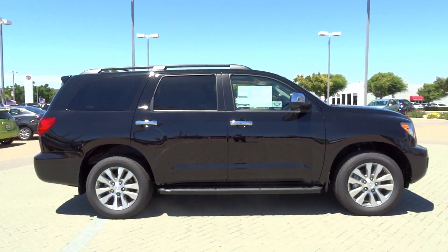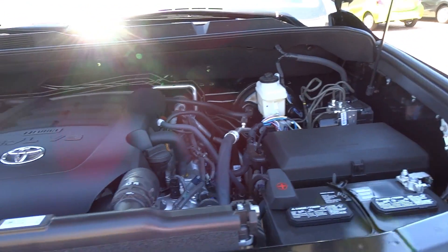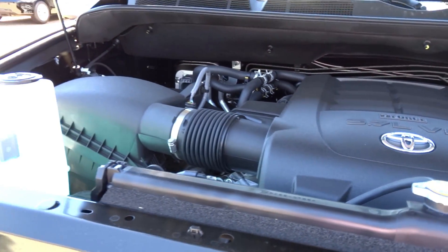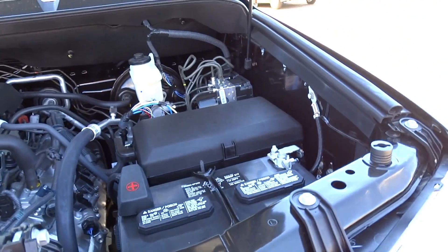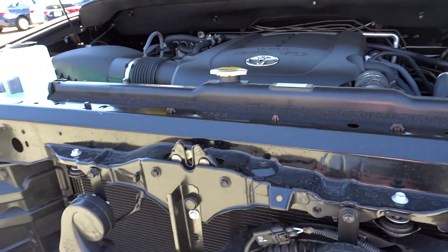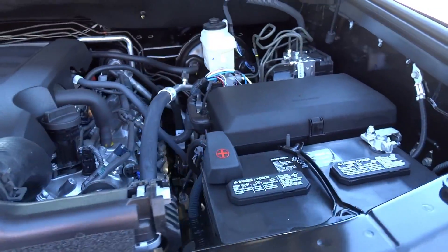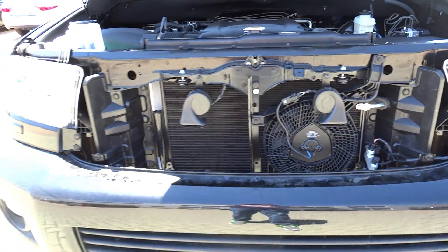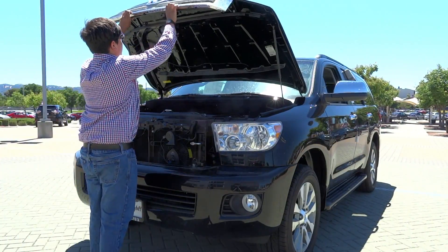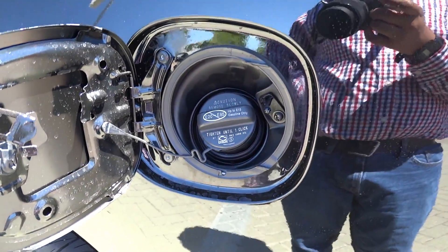All Sequoias come standard with the 5.7-liter i-Force 32-valve V8, and an option for flex fuel is available. The engine produces 381 horsepower at 5,600 RPM, as well as 401 pound-feet of torque at 3,600 RPM. Zero to 60 times are at about 6.77 seconds, and the quarter mile time is at about 15.25 seconds at 88.07 miles per hour. This vehicle is all-wheel drive with a 26.4-gallon tank requiring only regular gas. EPA-estimated fuel economy is about 13 city and 17 highway.